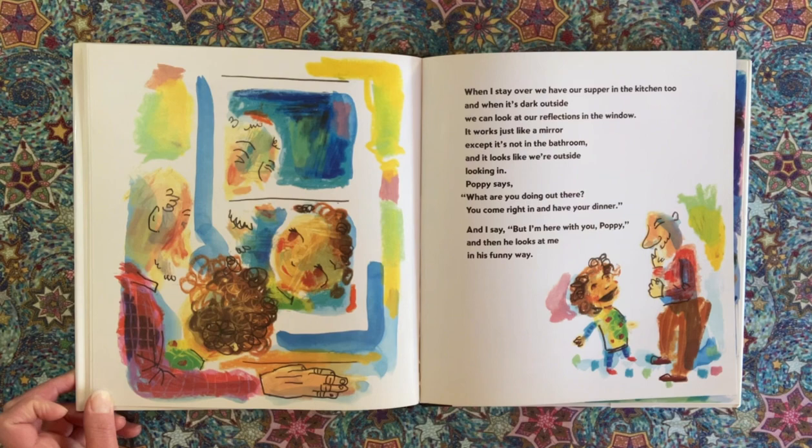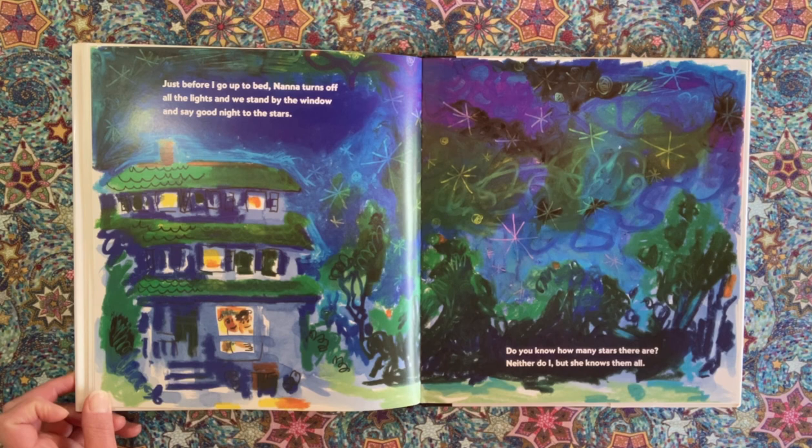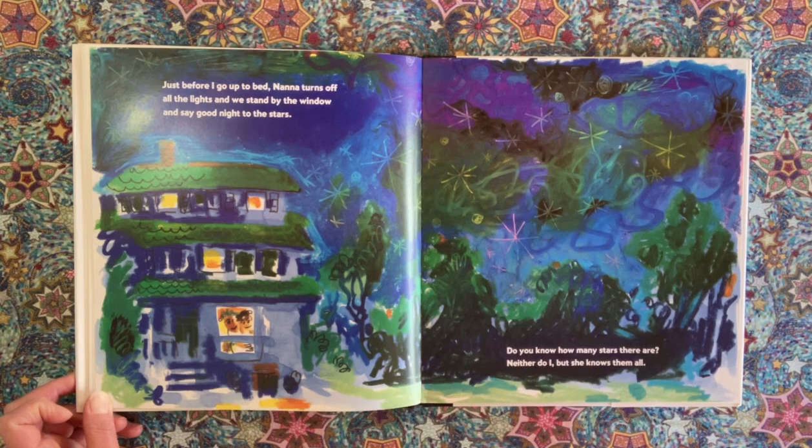Just before I go up to bed, Nana turns off all the lights, and we stand by the window and say goodnight to the stars. Do you know how many stars there are? Neither do I, but she knows them all.